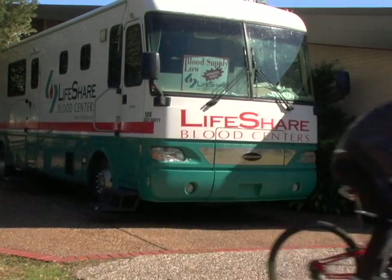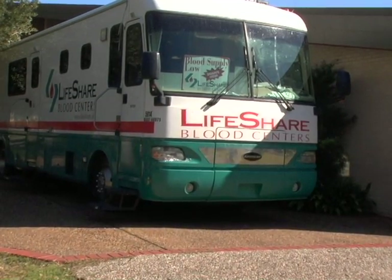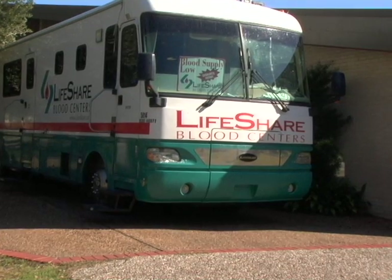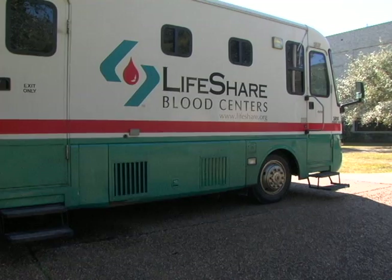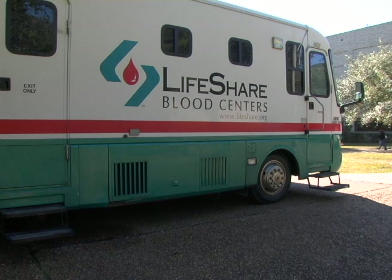It's time once again when the LifeShare blood bus rolls onto campus, and donor recruiter Tootsie Fournette is here for one thing. We love to come and get some of that good cowboy blood. LifeShare, a non-profit independent community blood center, uses recruiters like Tootsie to get donors pumping.